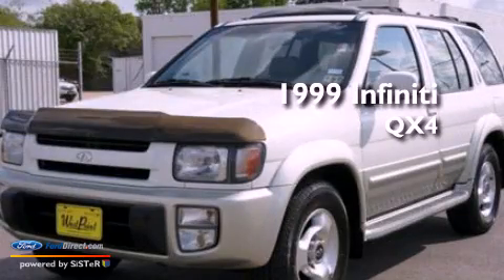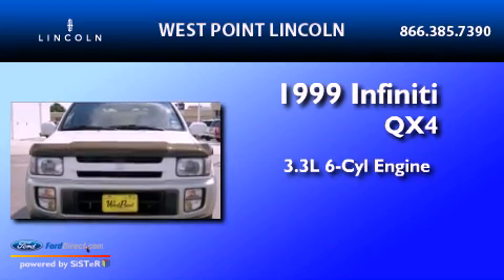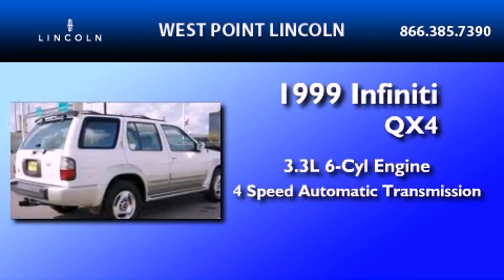This is a 1999 Infiniti QX4. It features a 3.3-liter, six-cylinder engine and a four-speed automatic transmission.